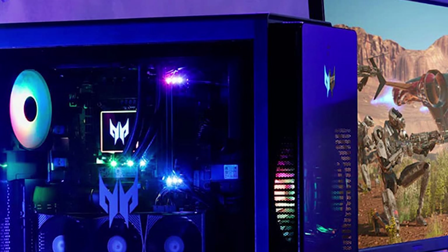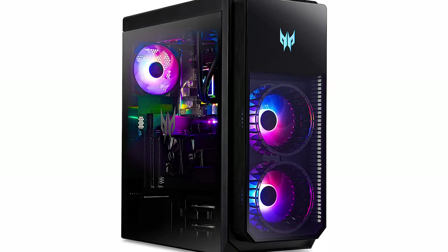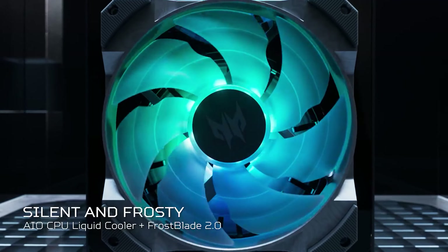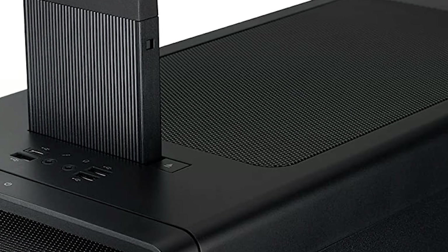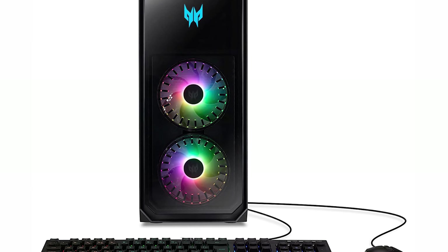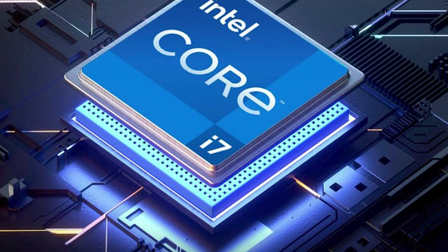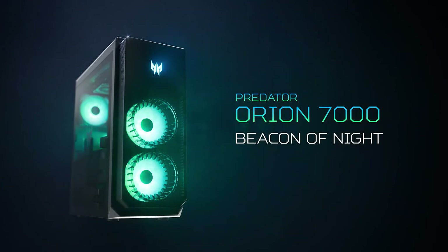The processor is phenomenal for multithreaded workloads, and with 12 cores it can make the most of applications like Adobe Premiere, Final Cut Pro, and other professional suites. However, the Predator Orion 7000 is large and heavy and doesn't come with an optical drive, so don't expect this desktop to be portable, and it cannot run quietly or coolly. The Acer Predator Orion 7000 is an excellent choice for gamers who want the fastest gaming desktop on the market today.